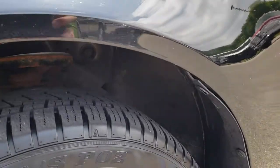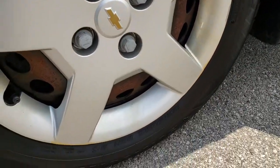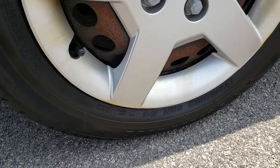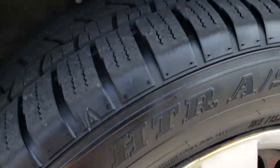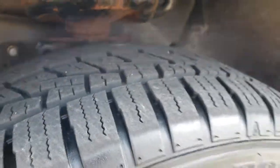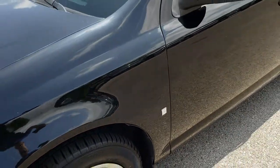This one has the steel rims with the wheel simulated caps on it. It has Sumitomo 195/60R15 tires, and these tires have probably about 50-60% of the tread left. Really nice condition on those tires.